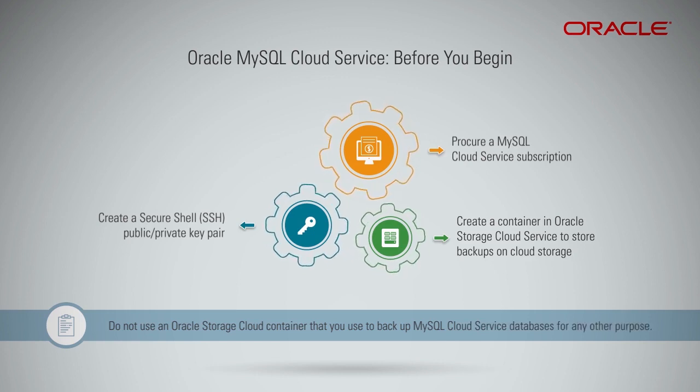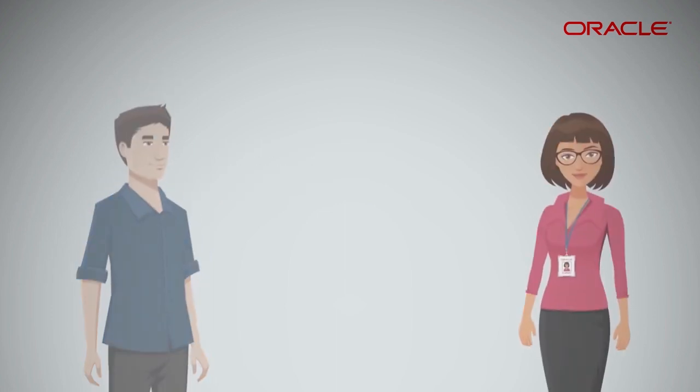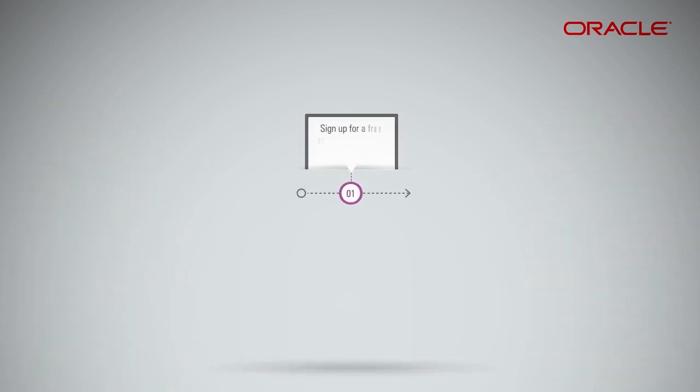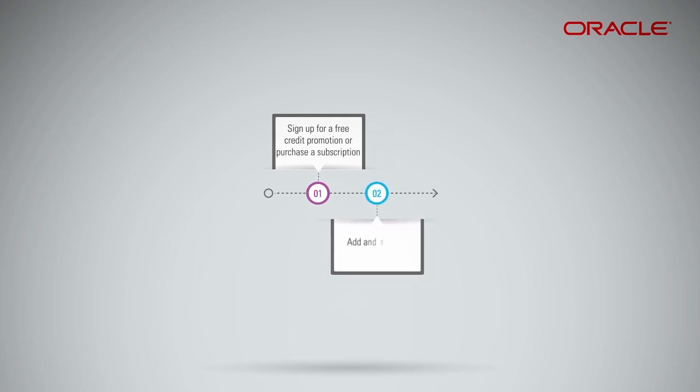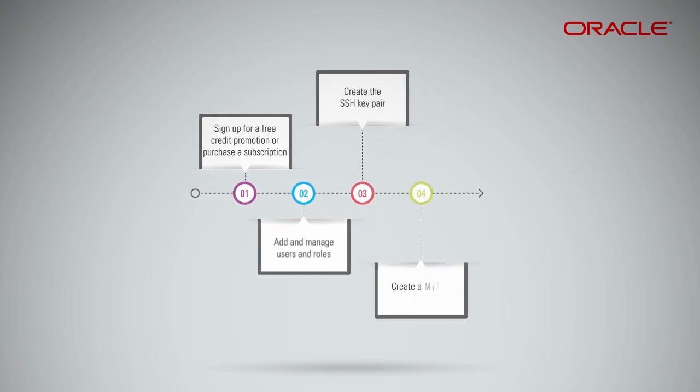What is the typical workflow for using and maintaining MySQL Cloud Service? To start, sign up for a free credit promotion or purchase a subscription. Add and manage users and roles. Create a public or private SSH key pair to facilitate secure access, then create a MySQL server deployment using the wizard.